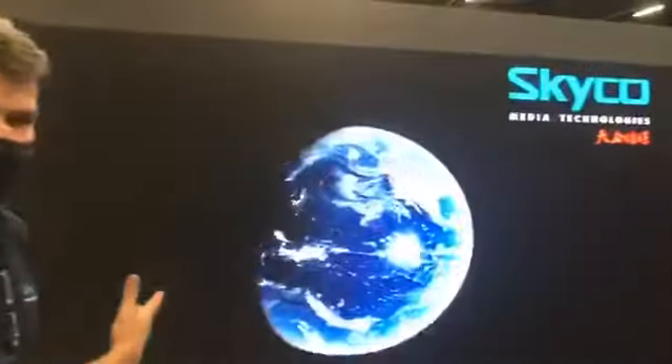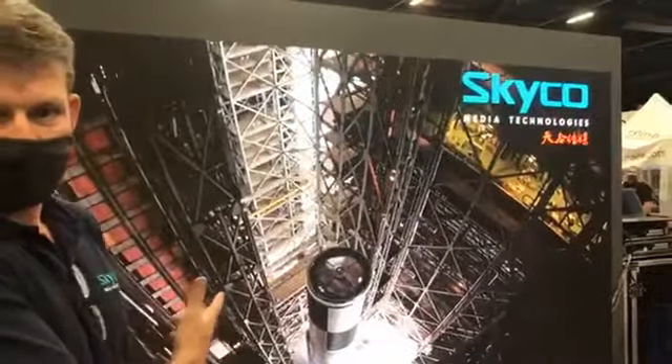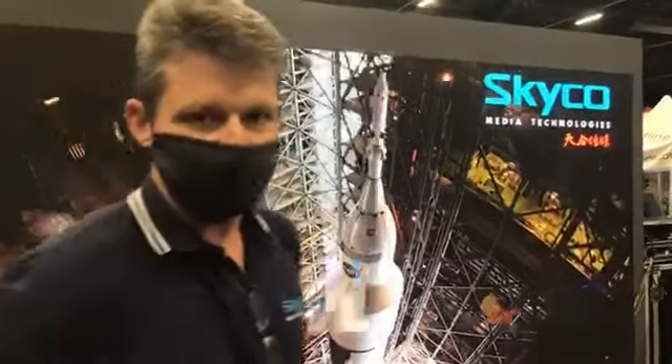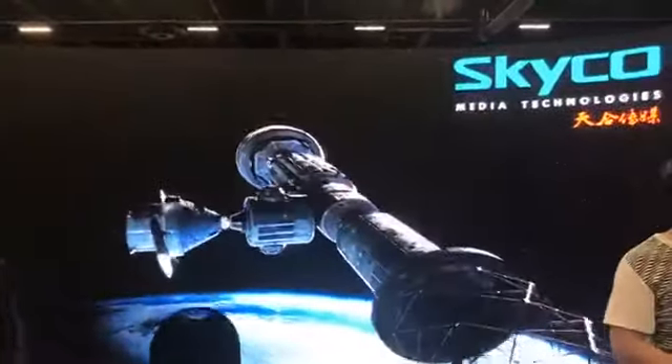On this side we have indoor permanent installation panel series, very easy installation. Over there we've got our rental range. On that side we've got a digital banner. Behind us here we've got our outdoor billboard range. And we can supply any of these products and everything in between.